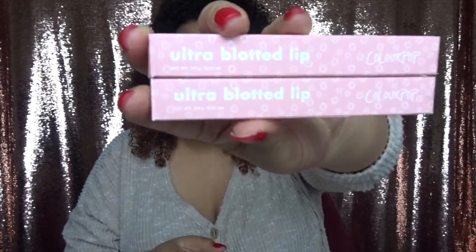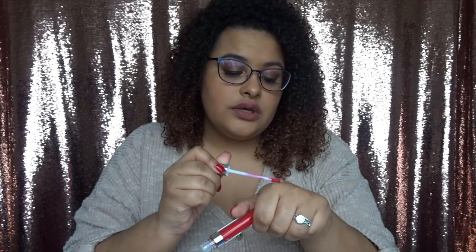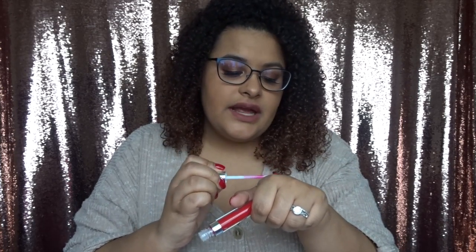Then I got the Colourpop Ultra Blotted Lip — I got two of these. One shade is called Bay Sunny and the other is Cloud Chaser. I'm going to swatch them to show you what they look like. Bay Sunny is a bright red — I'm a sucker for red. It's like a cream stick but look how gorgeous this color is. It's a cream matte.